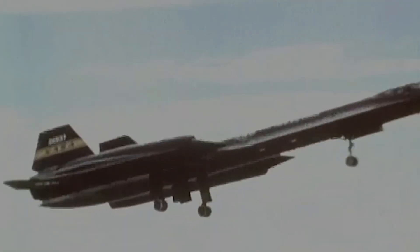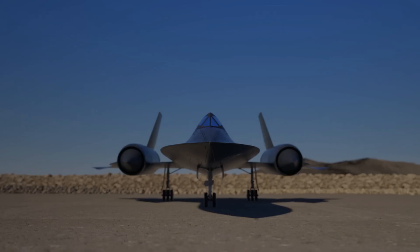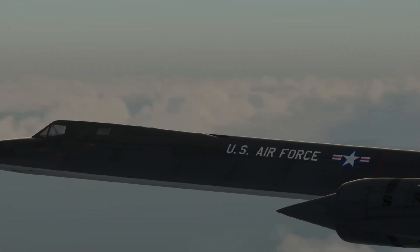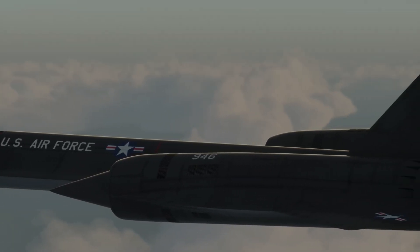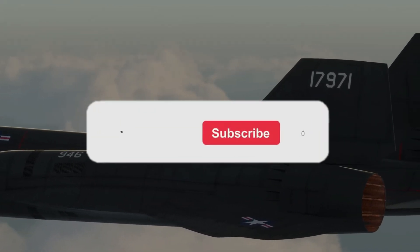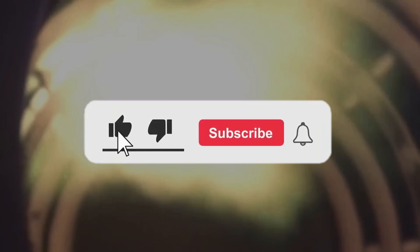Even though it was retired in the 1990s in favour of satellites and drones, no modern aircraft has surpassed the Blackbird's incredible speed. Join us as we dive into the fascinating history and unmatched capabilities of the SR-71 Blackbird.